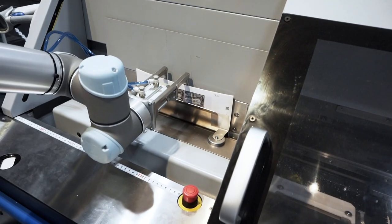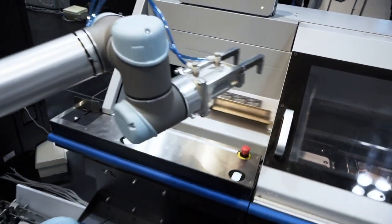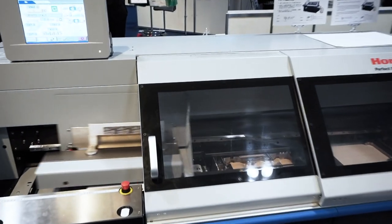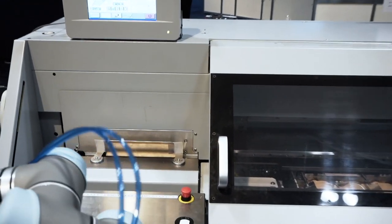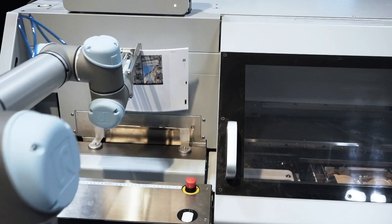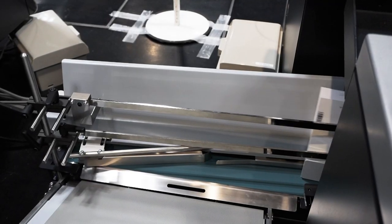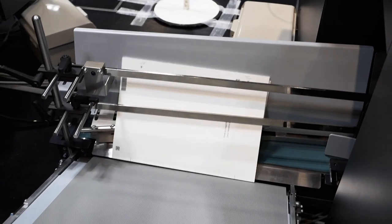Once the book block is collected at the jogger station, a rubber arm picks up the book block and feeds it into the carriage clamp of the binder. The book block is merged with the covers and delivered on a conveyor, and the cover is matched to the book block for perfection.